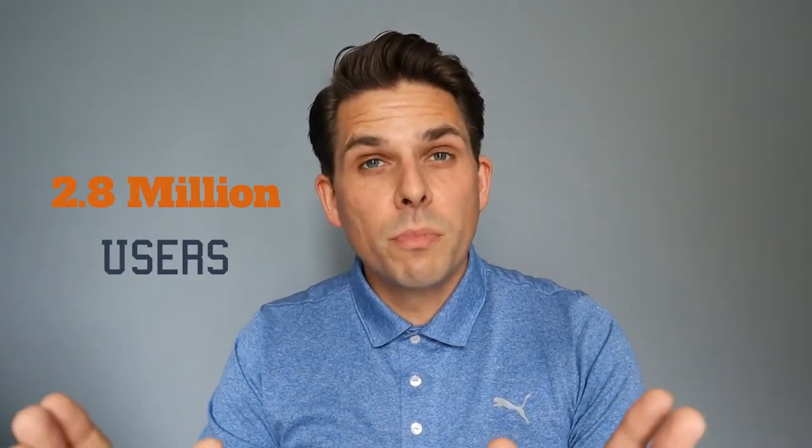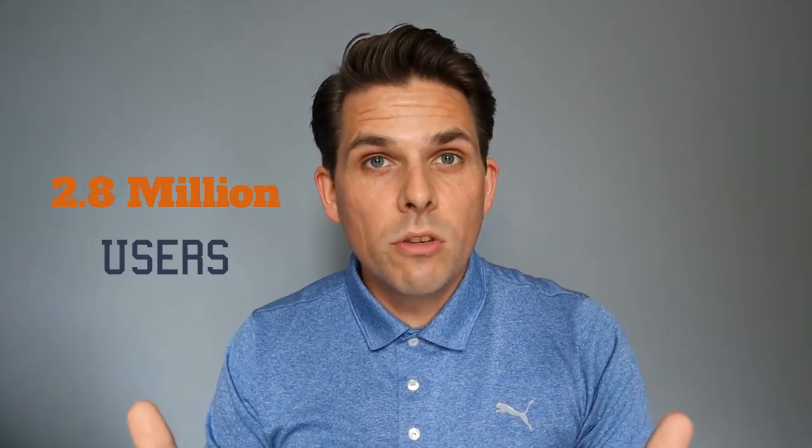Hi, this is Christian Arnold Golf and today we're going to be talking about the Hole 19 Golf app. I've been using Hole 19 now for approximately two years and I thought it'd be a great idea to share some of my findings with you guys so you could see whether you wanted to stick with the free version or upgrade to the premium version of the app.